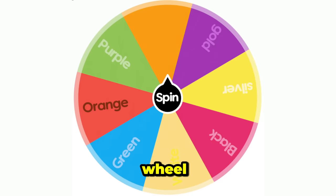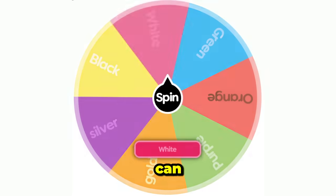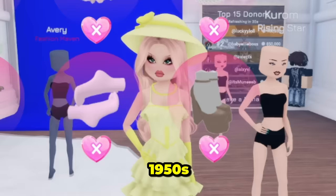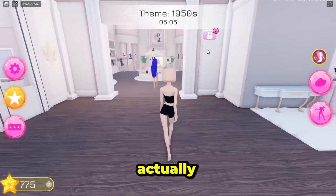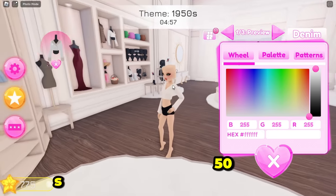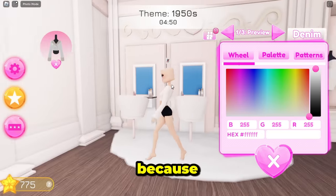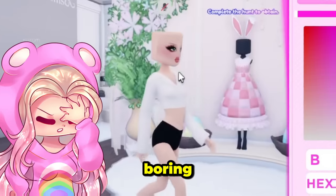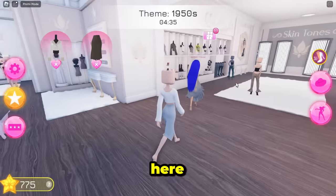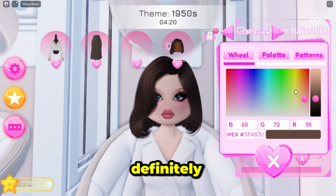Time to spin the wheel again — goodbye yellow, and let's see what we get now. It's white! This is gonna be a little hard because if you make a darker version of white it just becomes silver. The theme is 1950s — there are actually a lot of things in the game that fit the 50s. We got this skirt, and we need gloves — here they are.